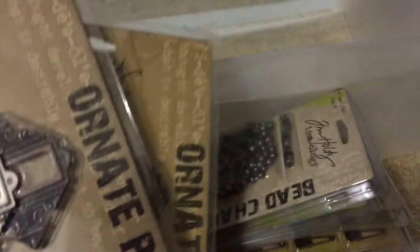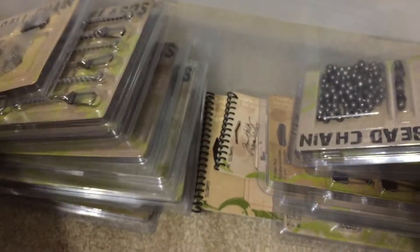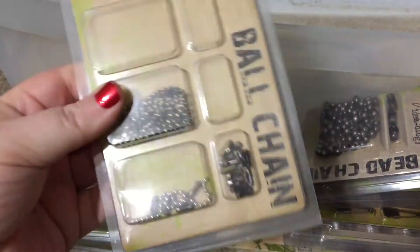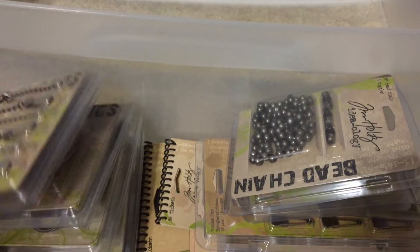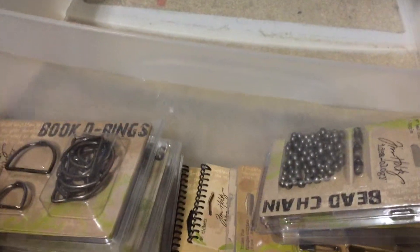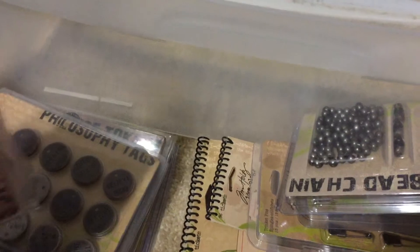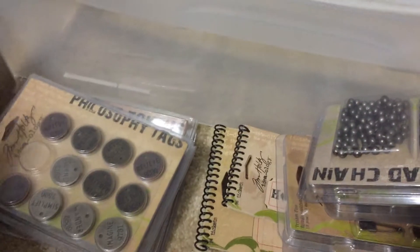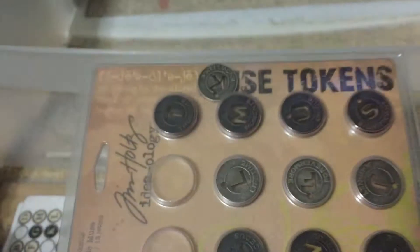I have two packages of ornate plates — one package is whole, one has two gone. There is a pack of word sticks brand new, a partial package of ball and chain, and another full one somewhere in here. There are two packs of swivel clasps, both full, and several packs of d-rings — three packs, two full, one maybe a couple gone.